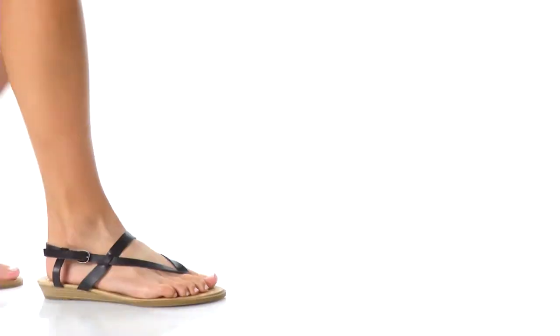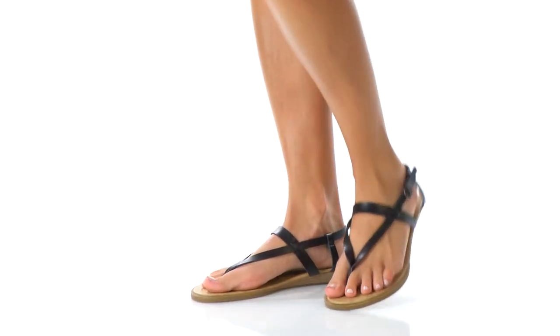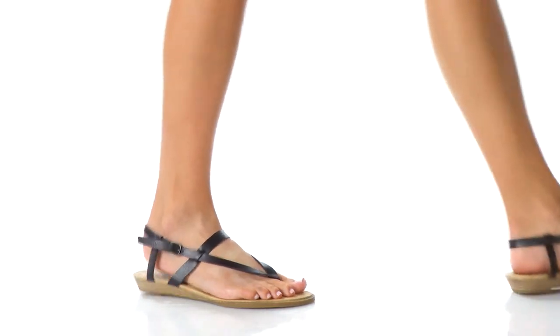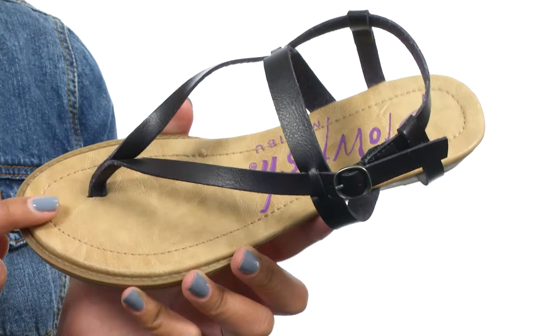Hey there, I'm BJ, and this here is the Berg from Blowfish. This shoe is made with a very nice upper that comes in a strappy silhouette for style.